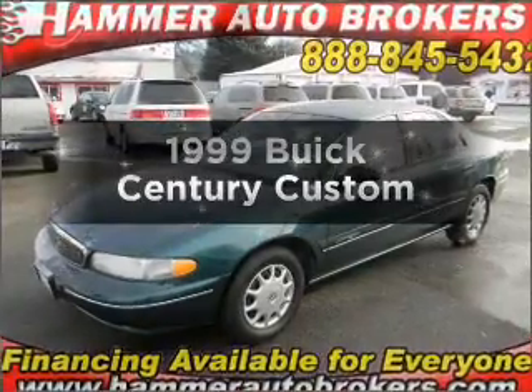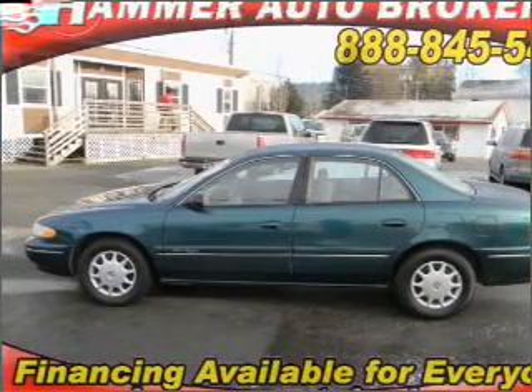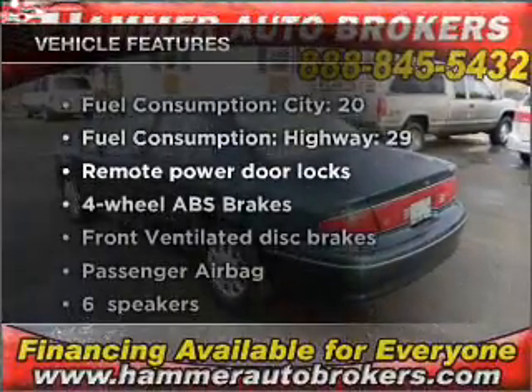Everything you need under one roof with this great vehicle. With a solid six-cylinder engine that responds smoothly to its automatic transmission, the anti-lock braking system will keep you safe on the road. Plus enjoy these notable features that are included in this vehicle.